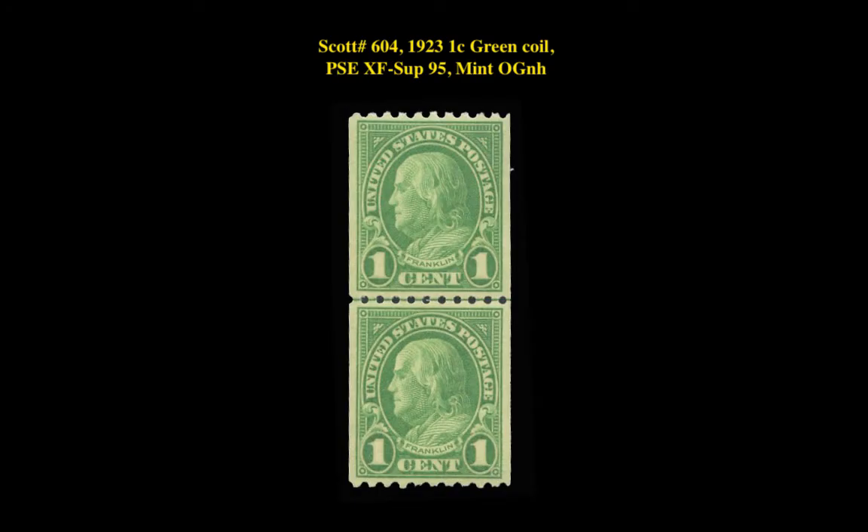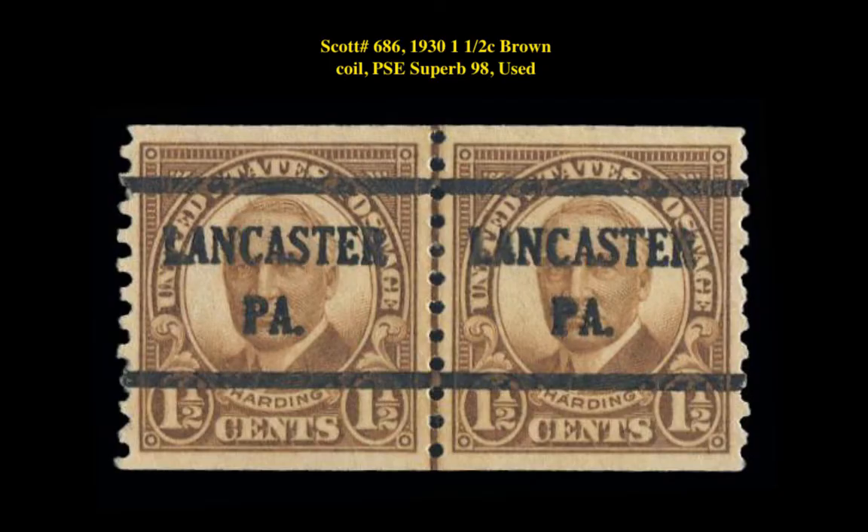The next stamp is a Scott 604, 1923, 1 cent, green coil, PSA XF-Superb 95, Mint Original Gum Never Hinged. This Franklin stamp is currently for sale in our marketplace at $200. The next stamp is a Scott 686, 1930, 1.5 cent, brown coil, PSA Superb 98, used. This coil issue stamp is currently for sale in our marketplace at $450.